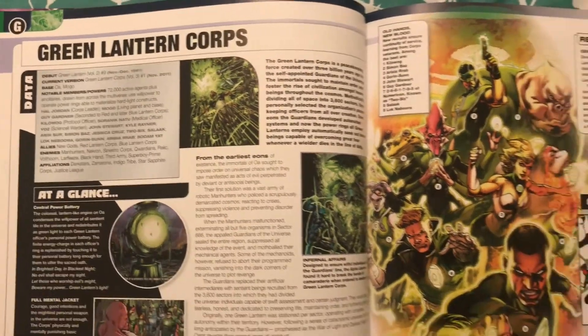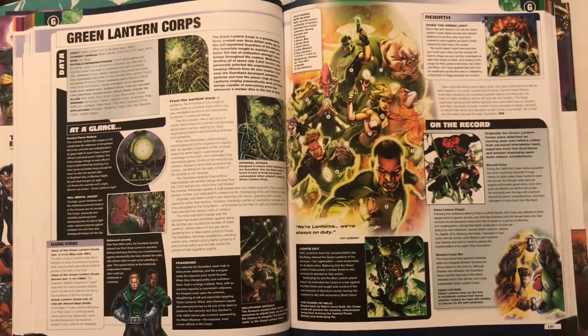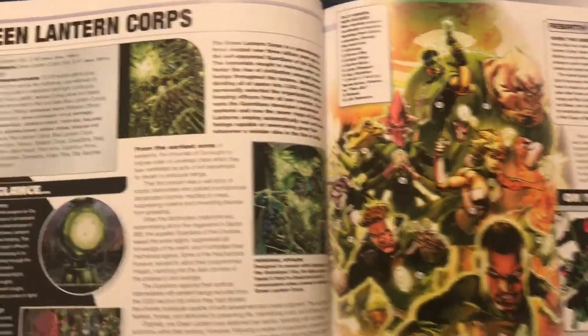Here's just a quick example of what the inside looks like. This is one of my favorite characters — well, this is the team he's on, the Green Lantern Corps.